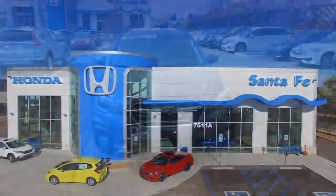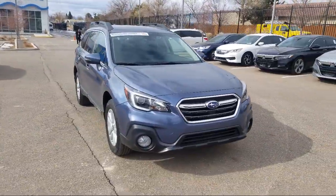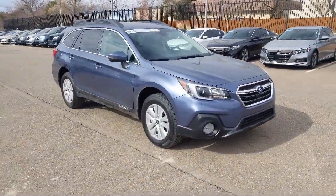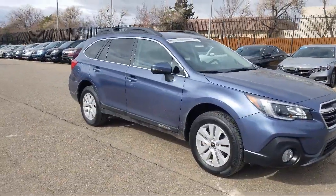It comes equipped with keyless entry, all wheel drive, steering wheel controls, Sirius XM satellite radio, roof rack, heated seats, tire pressure monitoring system, and rear spoiler.